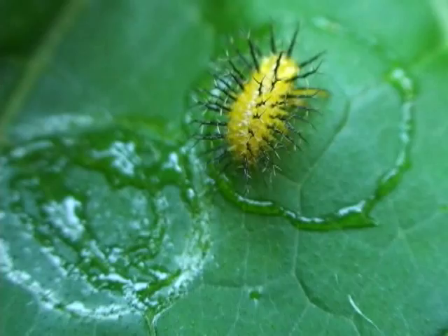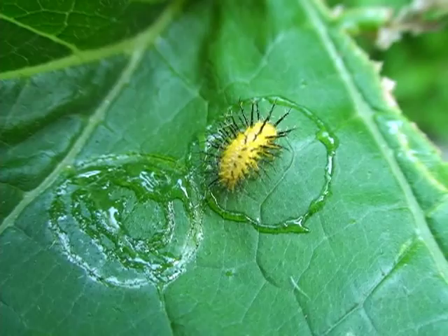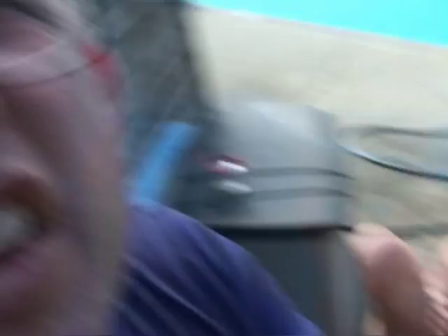This is going to be broccoli. We've got squash, broccoli, tomatoes, peppers, cucumbers, and eggplant in this garden. And it looks like everything's getting predated by some sort of an insect.